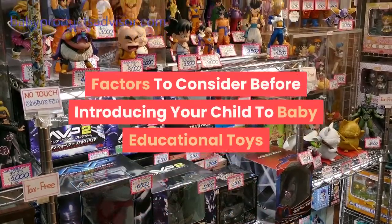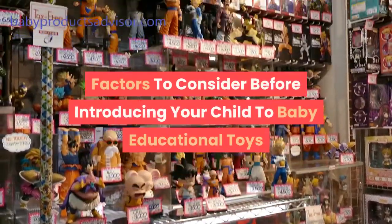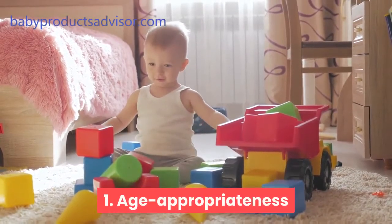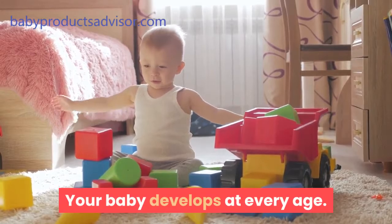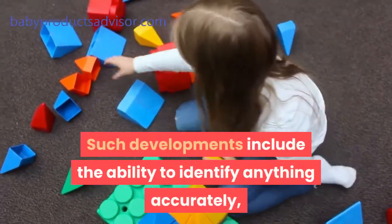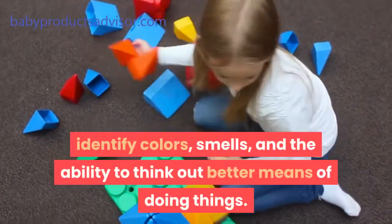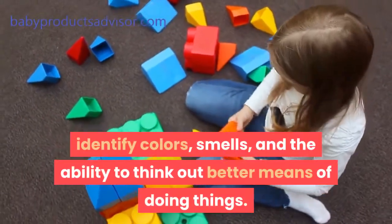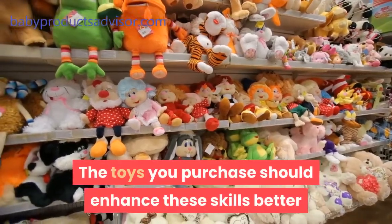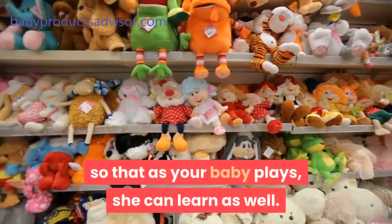Factors to consider before introducing your child to baby educational toys. 1. Age Appropriateness. Your baby develops at every age. Such developments include the ability to identify anything accurately, identify colors, smells, and the ability to think out better means of doing things. The toys you purchase should enhance these skills better so that as your baby plays, she can learn as well.